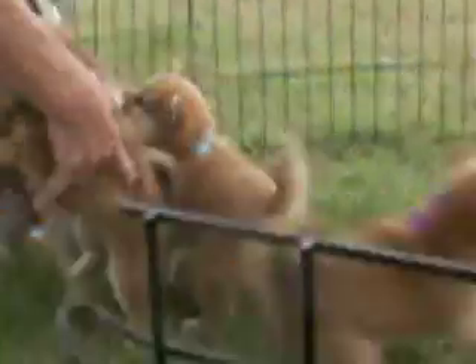Oh, she ran back to her friends. Levi, can you help get the puppy? Alright, here's Hannah. Where'd he go? They're pretty fun at this age.